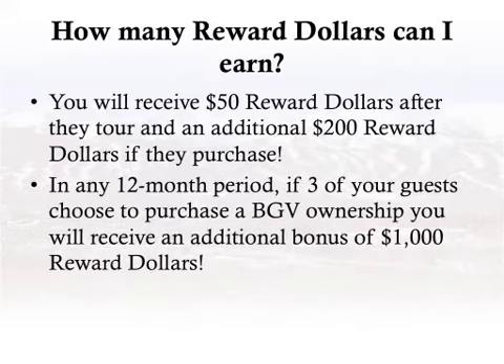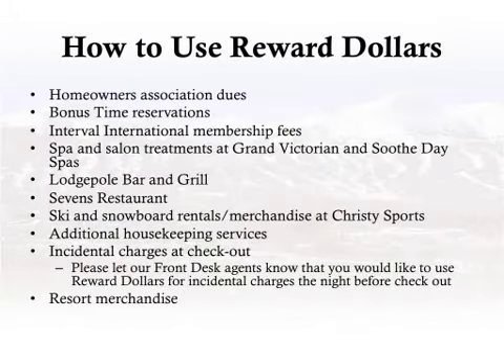How many reward dollars can I earn? You will receive 50 reward dollars after they tour and an additional 200 reward dollars if they purchase. In any 12-month period, if three of your guests choose to purchase a BGV ownership, you will receive a bonus of 1,000 additional reward dollars.